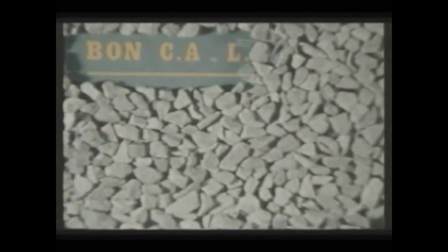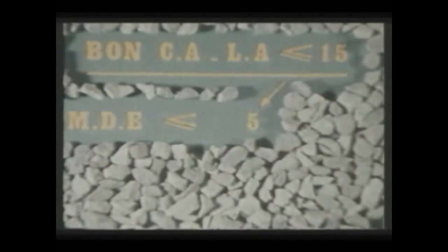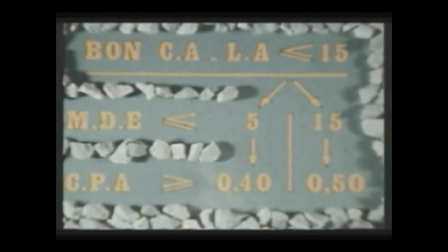Ce ressuage généralisé correspond à un ensemble de caractéristiques insuffisantes. Une différence d'usure se manifeste également : minime lorsque les caractéristiques mécaniques du granulat sont bonnes, très importante lorsque ces mêmes caractéristiques sont insuffisantes. Pour une classe de trafic supérieure à 6000 véhicules par jour, le granulat doit être rejeté si le micro-Deval en présence d'eau est supérieur à 15, ou si le coefficient de polissage accéléré est inférieur à 0,40, ou si le Los Angeles est supérieur à 25. En dehors de ces valeurs éliminatoires, il se produit une certaine compensation entre les caractéristiques : si le micro-Deval est inférieur ou égal à 5, on peut admettre un polissage accéléré supérieur ou égal à 0,40 ; si le micro-Deval est inférieur ou égal à 15, on doit avoir un coefficient de polissage accéléré supérieur ou égal à 0,50.